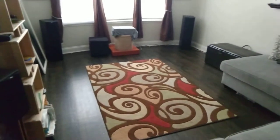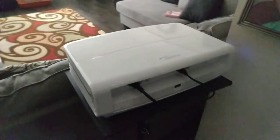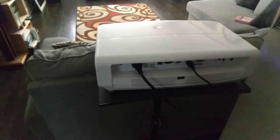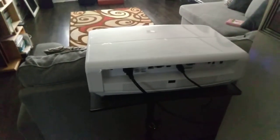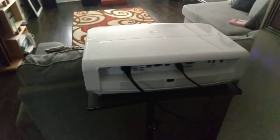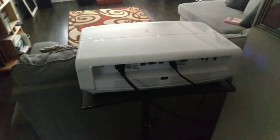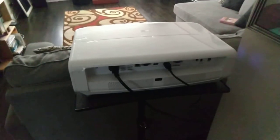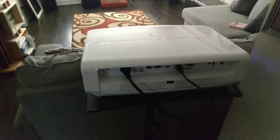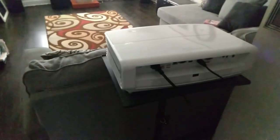This is my third projector — it's the Optima UHD 4K projector. I've had it for about a year and I'm really liking it. It throws an incredible image. It's HDR and it's a DLP native 4K. It's a really awesome projector. It is big and bulky, which is one of the things I don't like about it, but overall it's an awesome projector.